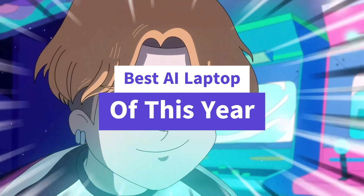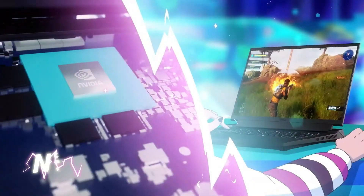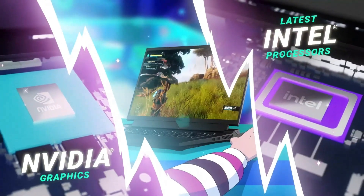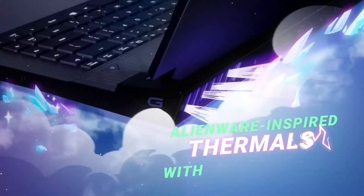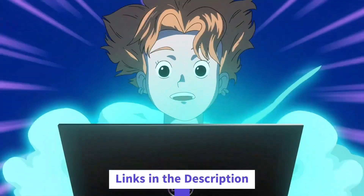In today's video, we're revealing the best laptops of the year, packed with power, portability, and performance. We've compared specs, features, and real-world usage to help you choose your perfect match. All the links and extras are in the description.